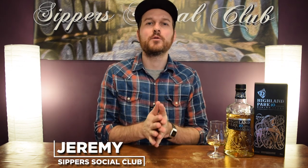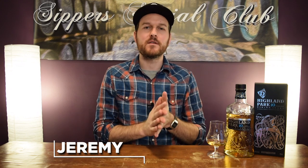Hey, welcome to Zipper's Social Club. I'm Jeremy. Today I have the Highland Park 10-year-old, at 40% ABV. This is the first time I think I've had a 40% whiskey since I did the Johnny Walker review, like over a year ago. Let's see how it is.